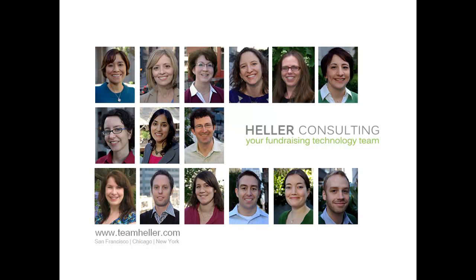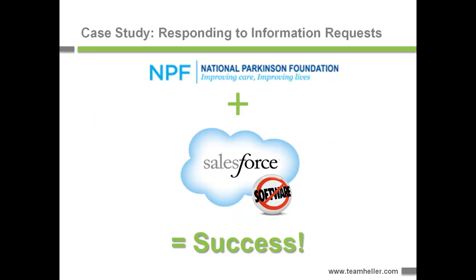Hello and welcome to this video demonstration from Heller Consulting, your fundraising technology team. My name is Keith Heller and I'm very excited to talk to you today about the work that we did at the National Parkinson's Foundation, where we implemented Salesforce to help them respond to phone call requests for information about Parkinson's.